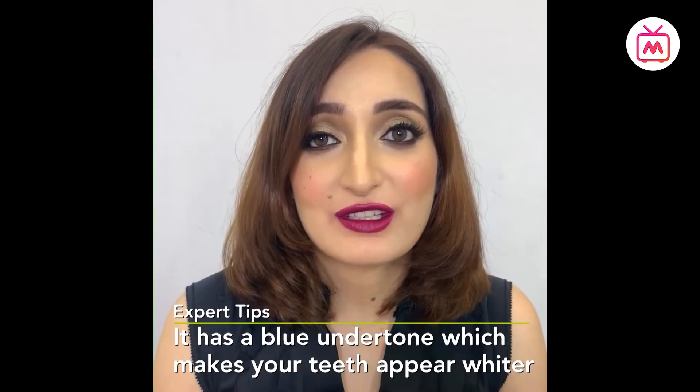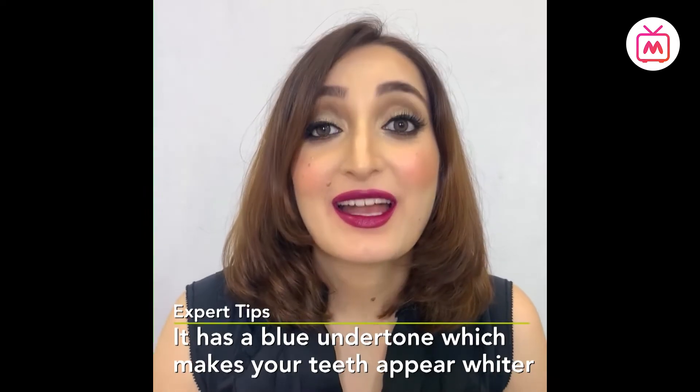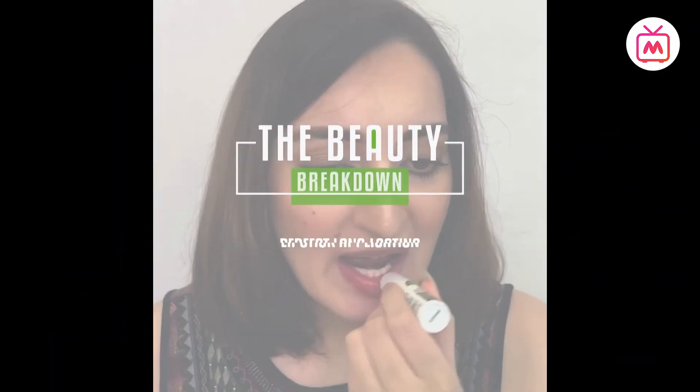A quick tip: always choose a lipstick shade that suits your skin tone. The right shade will immediately give you a confident look and you will know it. I hope you find this video useful — until next time, take care, stay safe, stay bold and beautiful.